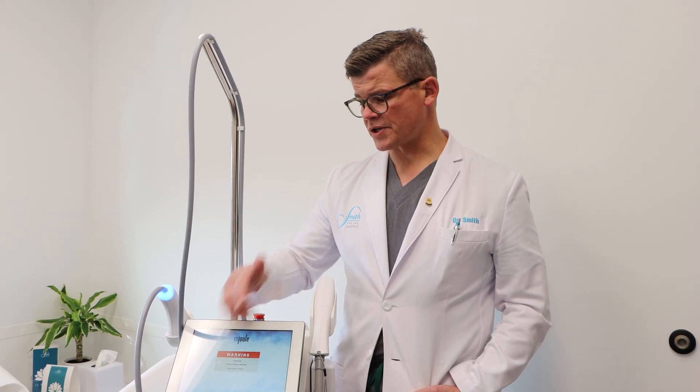We can also treat mask of pregnancy, also known as melasma, with the MOXIE. So those are the patients we'll be considering when we have a consultation — the MOXIE will be high on our list.